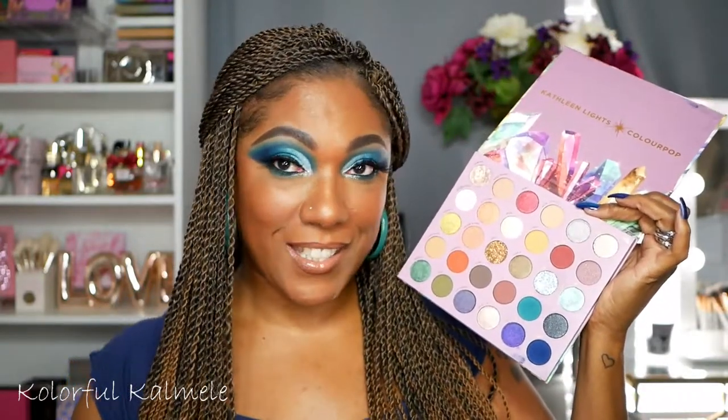I actually only used about four shadows in this palette to create this look. So very simple, not too difficult although it is very bold. So if you'd like to see how I created this look today - I did do a full face so I'm going to go ahead and just include the full face on this - then stay tuned because it's coming up next. Okay you guys so let's go ahead and get started.